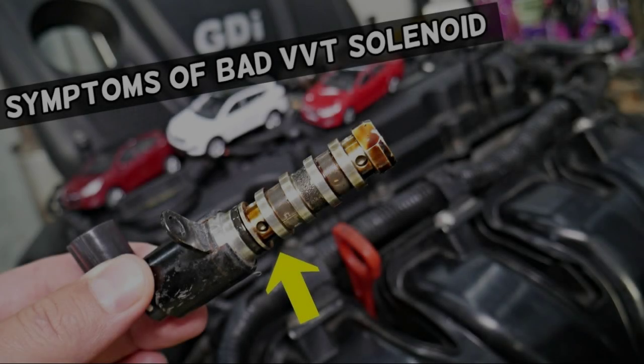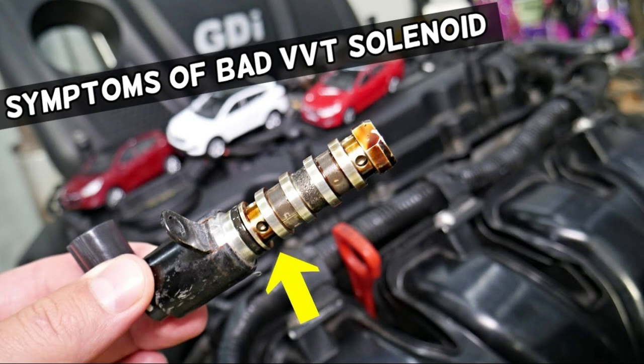Hello and welcome to CarFix Automotive. Today's video we are going to discuss common symptoms of a bad oil control valve, VVT solenoid.